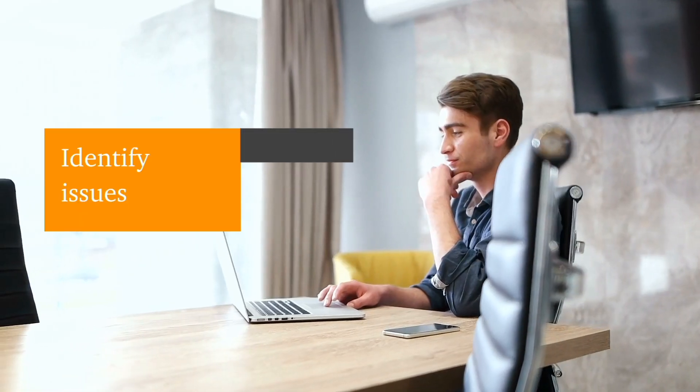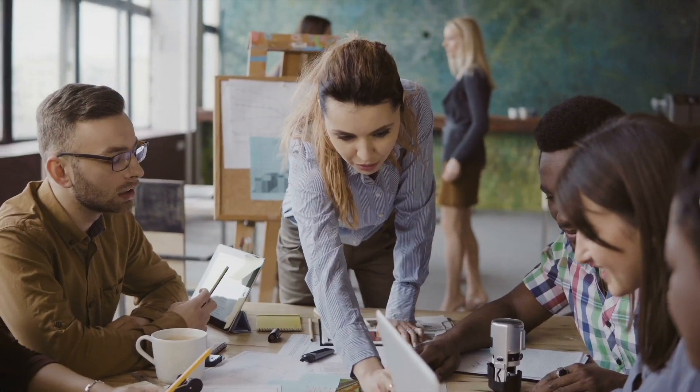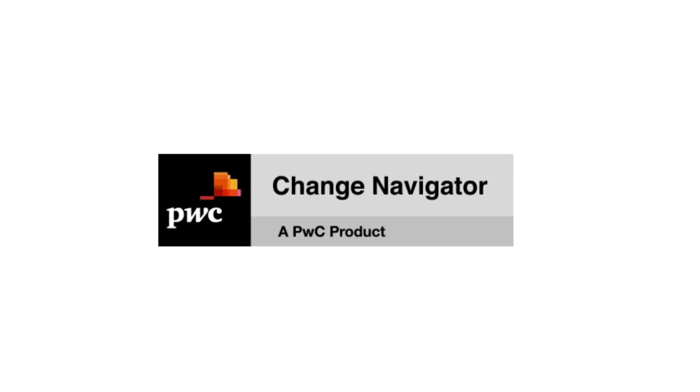Stop trying to manage change in outdated spreadsheets. Save time, identify potential issues, and make decisions faster with powerful data analytics. With better insights, you can confidently manage change and lead the way to the future. Change Navigator — change planning for the digital age.